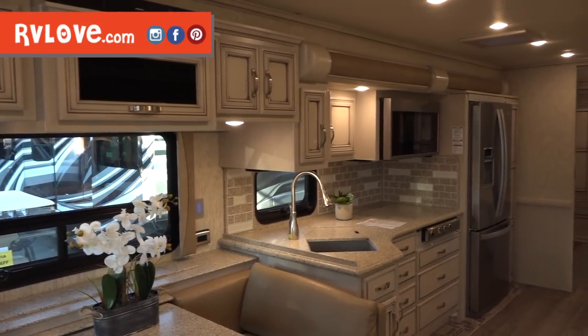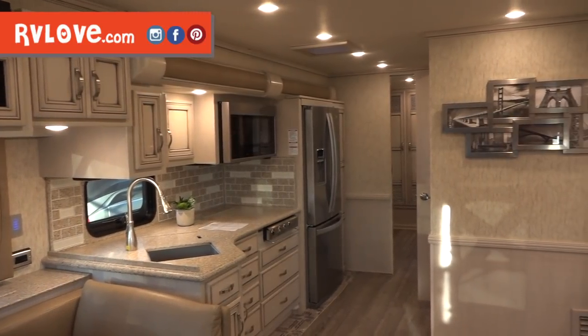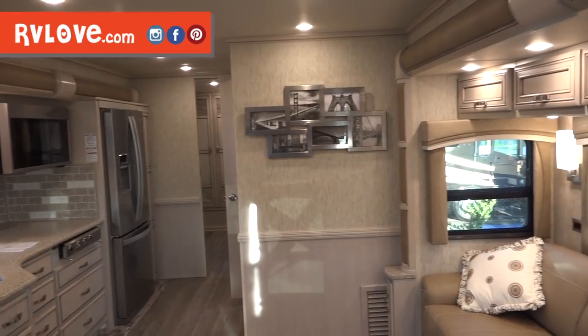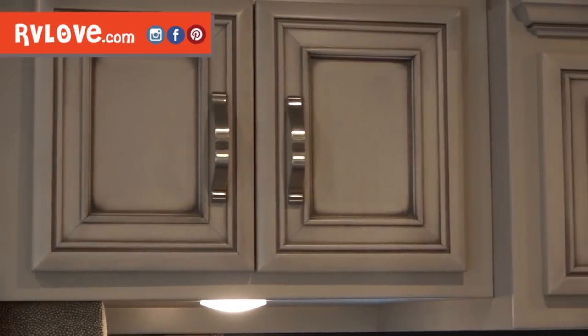Inside the 2020 Newmar Country Star Model 3412, it has a 360 horsepower engine and modern features like a digital dash. Most of the styling is more traditional — this interior is called the Glacier Glazed Maple. There's a bit of an aged look to the cabinetry, keeping with that traditional feel, but the colors are very calm and soothing and flow together well. The finishes in this Country Star feel like a slight upgrade from the former Ventana LE.